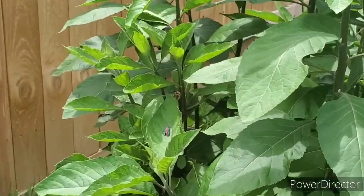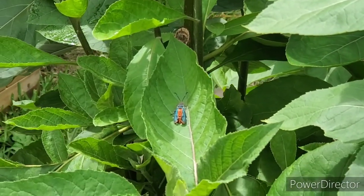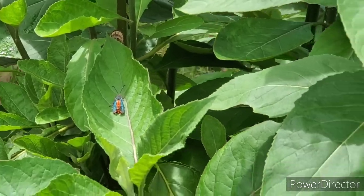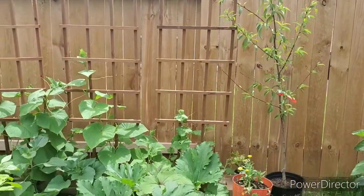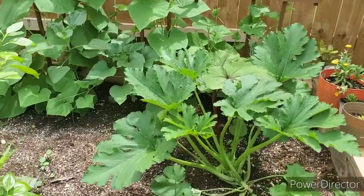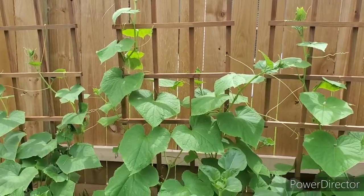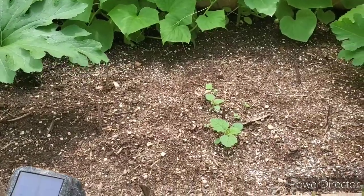This is what a squash vine borer looks like, so you'll know him when he comes to your garden. He is not your friend, he is not friends with your squash plants, and he probably laid eggs. I'll show you what those eggs look like later. But let's check out this gorgeous garden bed — I am so proud and learning so much. I've been here every day with it.